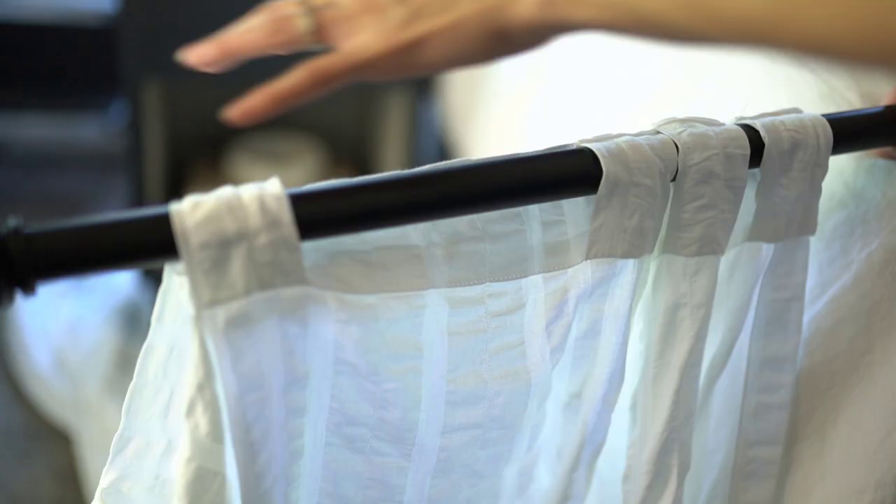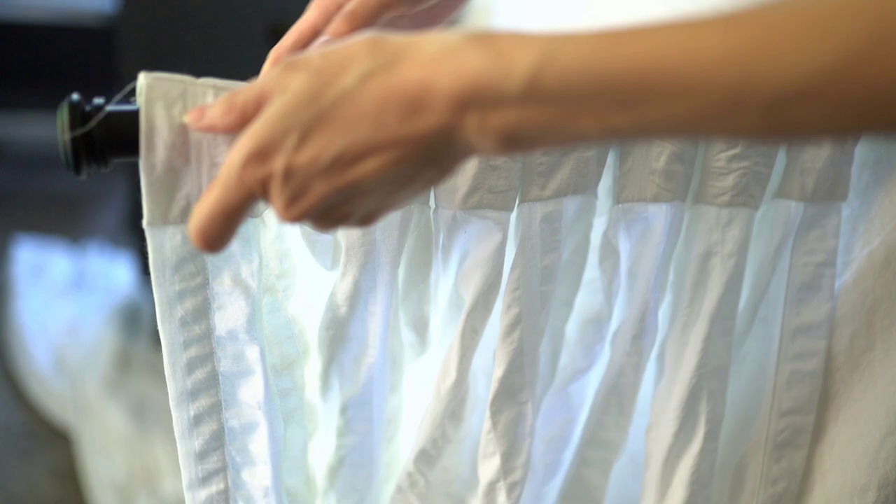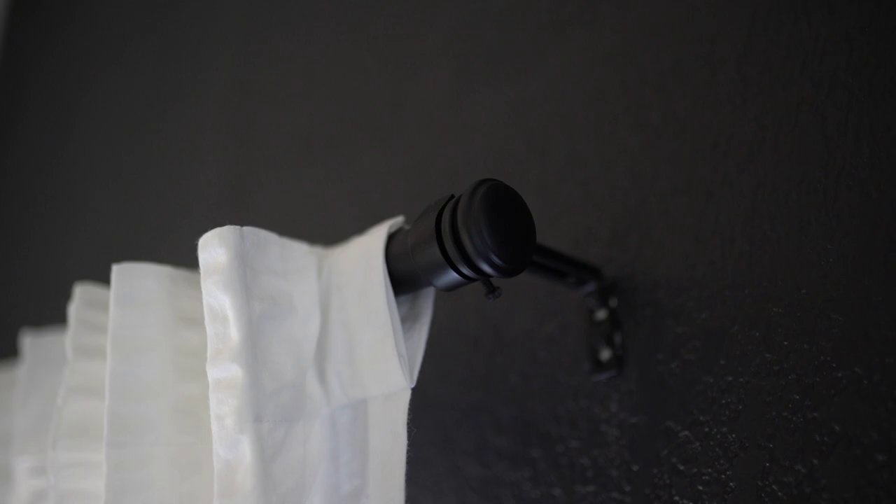Drapes are one of my favorite things to add to a room because they change things so dramatically and put the last finishing touches on any space. These drapery rods I found on Home Depot's website and picked up in store — very inexpensive. I chose white linens to keep a really fresh, airy, and simple look to this room.